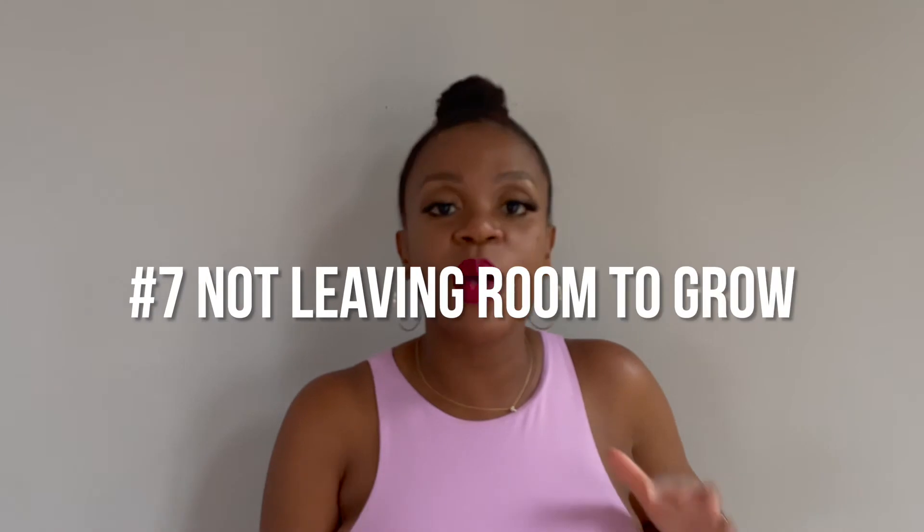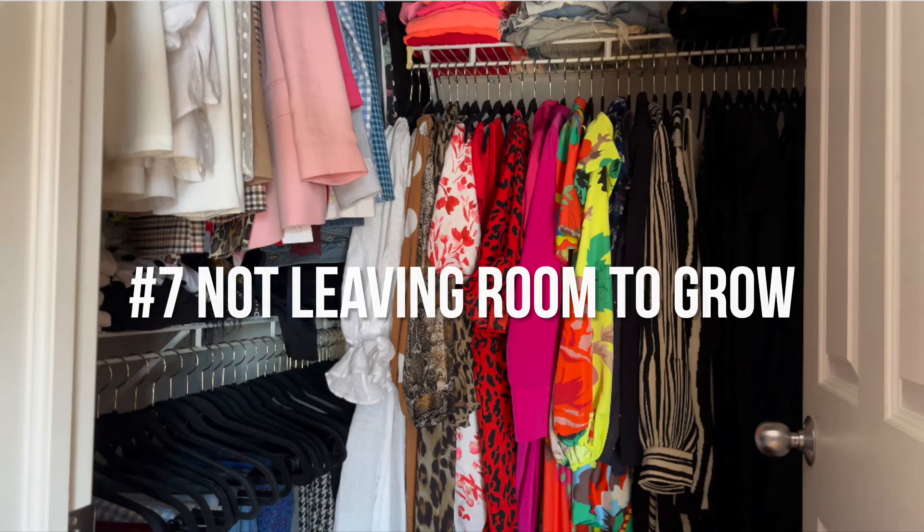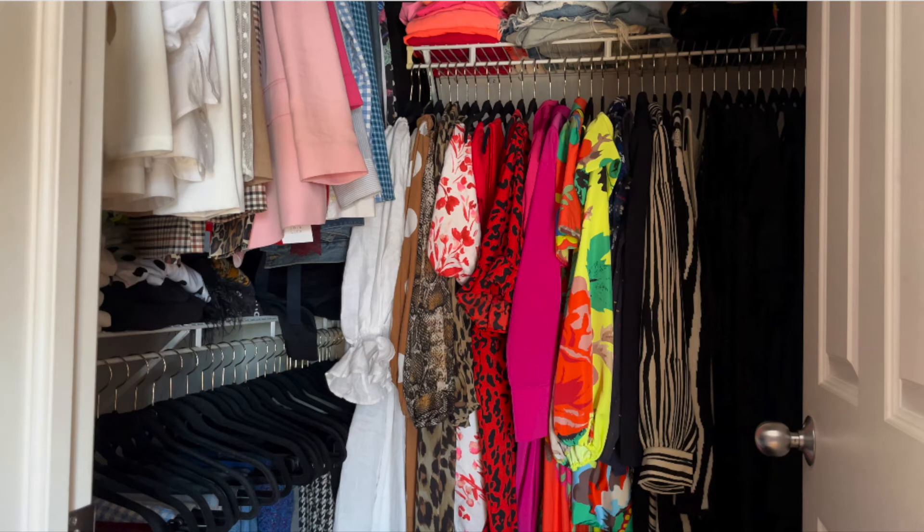The seventh mistake I make all the time is not leaving room for new items. I will organize my closet perfectly, with everything spaced just right, and the moment I buy something it's jam-packed. Part of this mistake is not purging enough — I would often only purge until my closet was full. You need at least 20% free space, because let's be truthful, you're going to buy more clothes. I need at least 20, maybe 30% — figure out what that number is and make sure you have room, so buying a new shirt doesn't jam-pack everything.